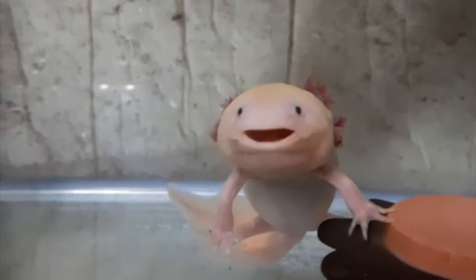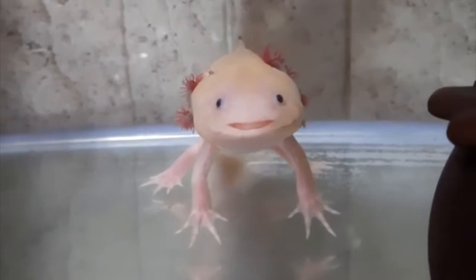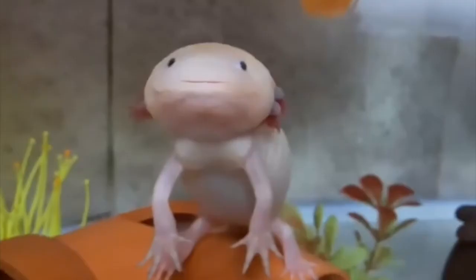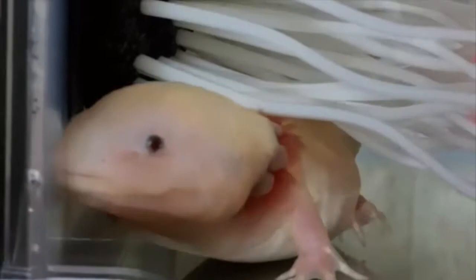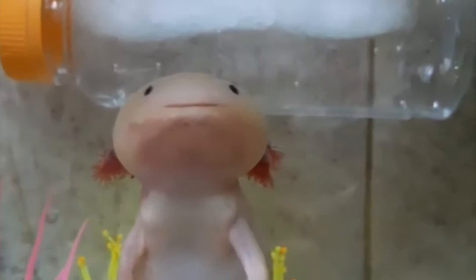Lately there has been a boom in people wanting to keep axolotls as pets, and it just makes sense — not only do they have such unique looks with four legs and external feather gills, along with the ability to regrow lost limbs and organs, they are also neotenic creatures, which means they will look like babies throughout their whole life. For a pet owner, they are relatively easy to care for and hardy, which makes them suitable for beginner pet owners, and their dietary needs are fairly straightforward.